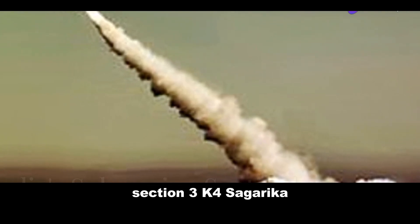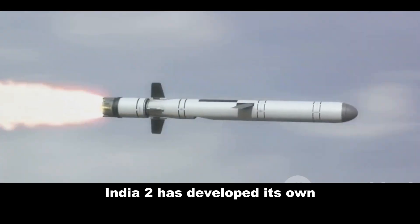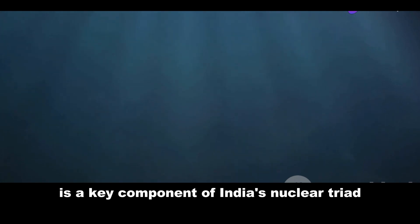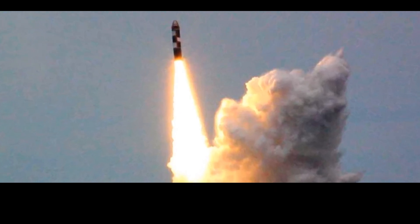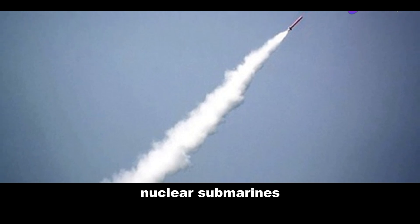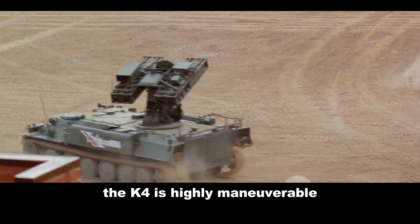India has developed its own submarine-launched ballistic missile: the K-4 Sagarika. A key component of India's nuclear triad, it provides a credible second-strike capability. The K-4 boasts a range of around 3,500 kilometers and can carry a single nuclear warhead. It is designed to be launched from India's Arihant-class nuclear submarines.